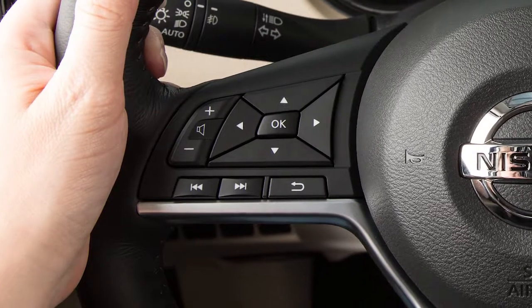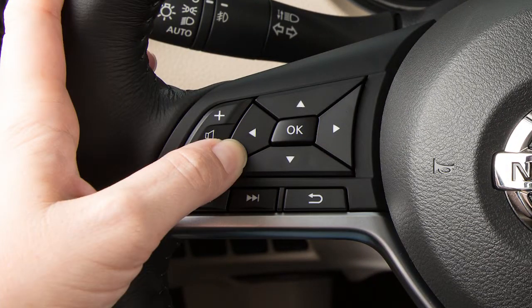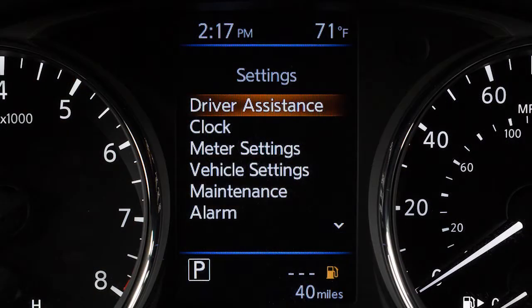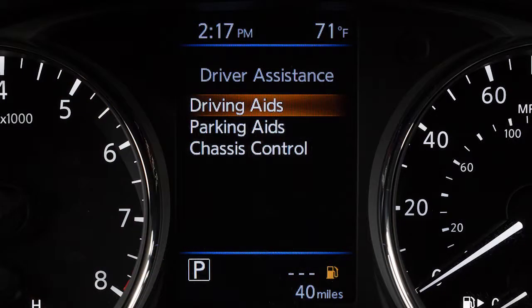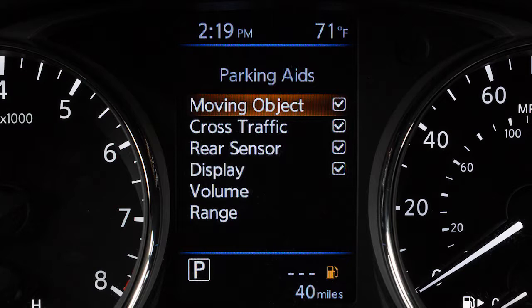To enable or disable the MOD system, press the right or left arrow button until Settings displays. Press the up or down arrow button to select Driver Assistance and press the OK button. Select Parking Aids and press the OK button. Press the OK button to toggle Moving Object on or off.